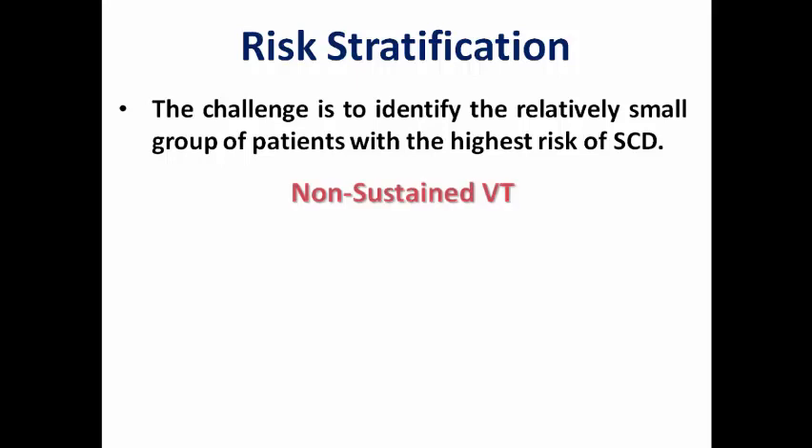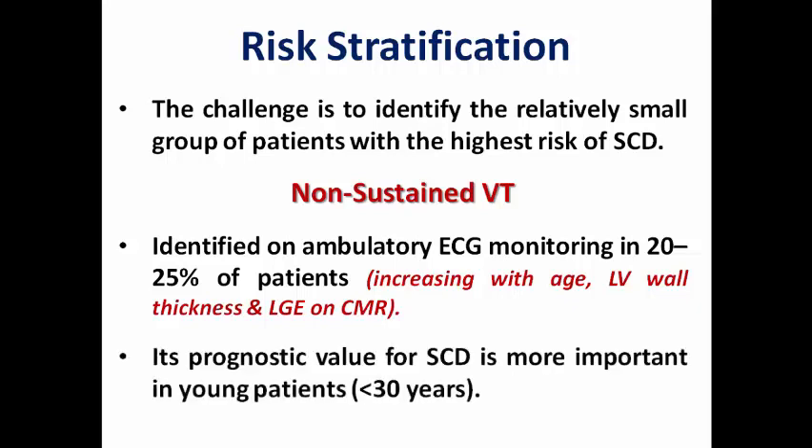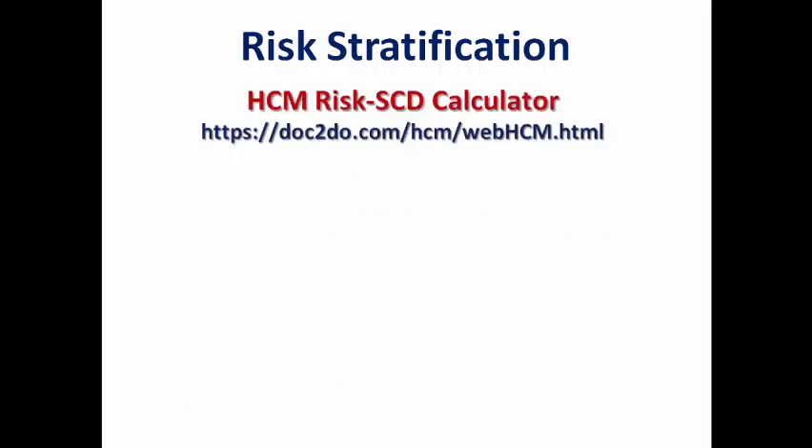The most important risk factor is the presence of non-sustained VT, usually detected on ambulatory ECG monitoring in 20 to 25% of patients. Its incidence increases with increasing age, LV wall thickness, and late gadolinium enhancement on CMR, and its prognostic value for sudden cardiac death is more important in younger patients under 30 years of age.